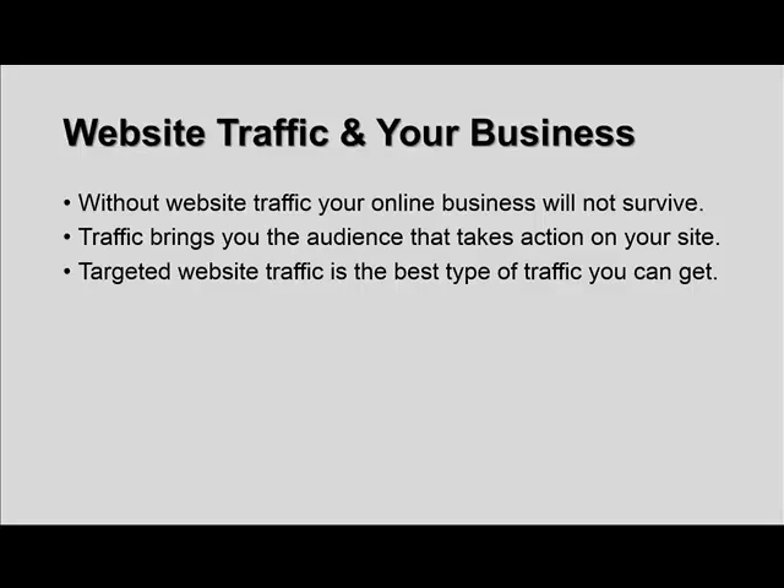So you don't necessarily have to have the absolute most traffic — it's about having a good amount of targeted traffic. That's going to achieve the results that you're looking for.